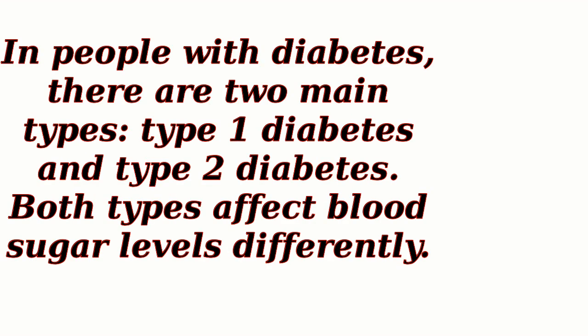In people with diabetes, there are two main types: type 1 diabetes and type 2 diabetes. Both types affect blood sugar levels differently.